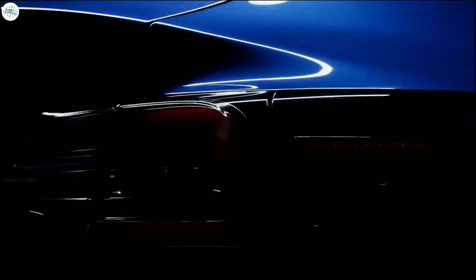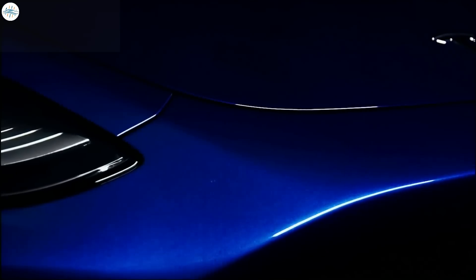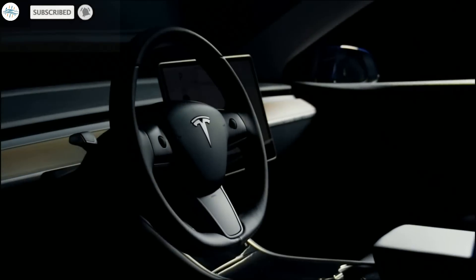That's it for now. What are your thoughts about this? Let us know in the comments, and stay tuned at the Electric Arena for all the latest Tesla and electric vehicle news.